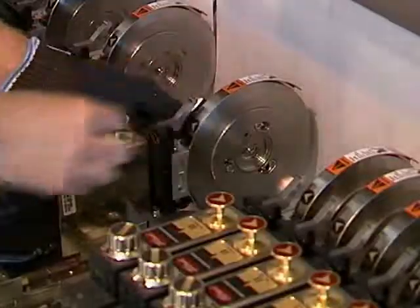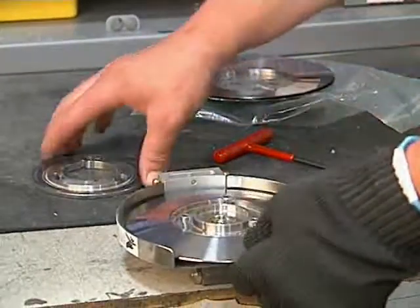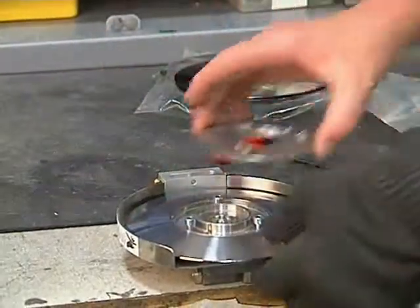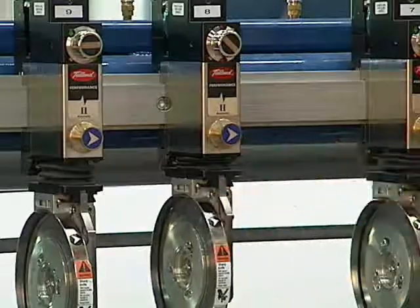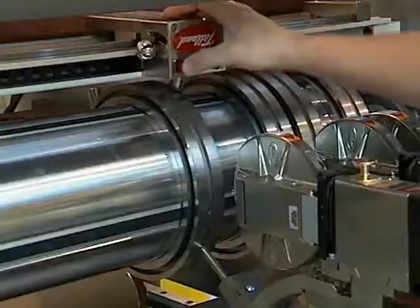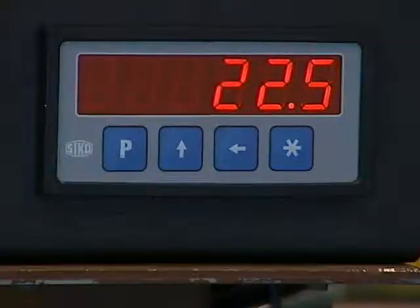You can customize the slitting section in your machine to be a perfect match for your converting application. You can have the highest quality components available without paying for hardware options that you don't need. The Tidland MSP program puts 50 years of industry leading design experience to work for you to ensure that you get exactly the components that you need. This will take the guesswork and the risk out of your purchasing decision.